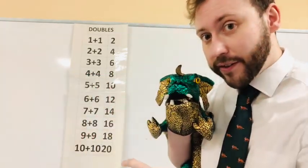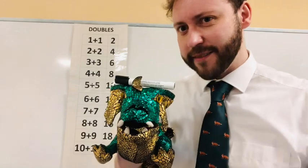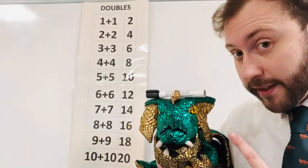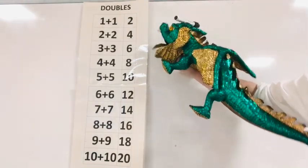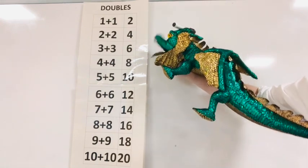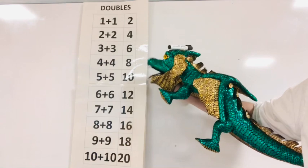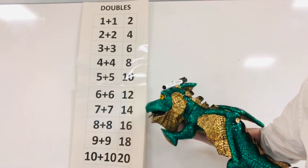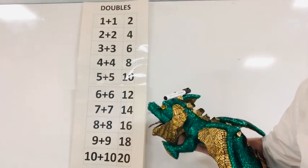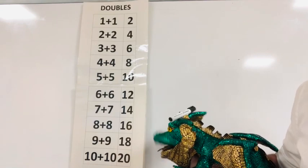Nick's gonna try level two now — he's going to do all of this with a pen on his head. Can he do it? Let's see! One plus one is two, two plus two is four, three plus three is six, four plus four is eight, five plus five is ten, six plus six is twelve, seven plus seven is fourteen, eight plus eight is sixteen, nine plus nine is eighteen, ten plus ten is twenty. Well done Nick, very good!